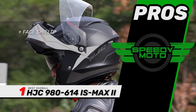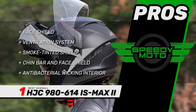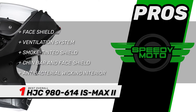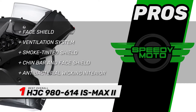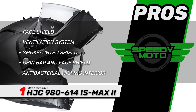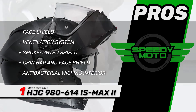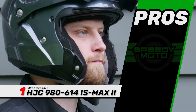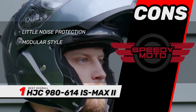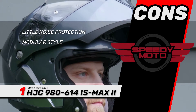Its pros are: it has a 95% UV coated Pinlock face shield, an advanced channeling ventilation system, three-stage adjustments of the smoke tinted shield, a chin bar and face shield that protect from injury and noise, and an antibacterial wicking interior that is removable and machine washable. However, it doesn't offer much protection from noise, and the modular style isn't as safe as a full-face helmet.